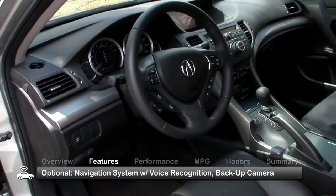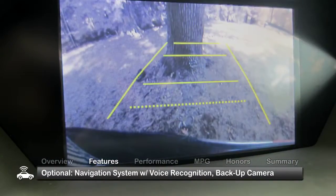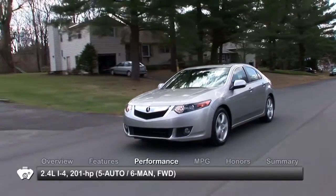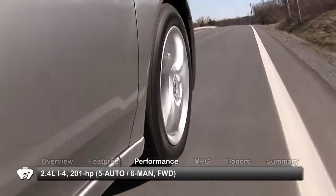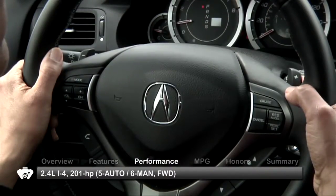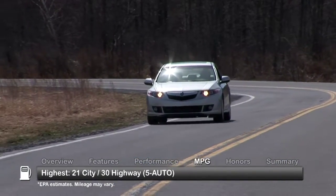Desirable options found on some models include a navigation system with voice recognition and a backup camera. The TSX is powered by a 2.4-liter inline-four, sending its 201 horsepower to the front wheels through a choice of either a 6-speed manual or 5-speed automatic transmission with new steering wheel-mounted paddle shifters.